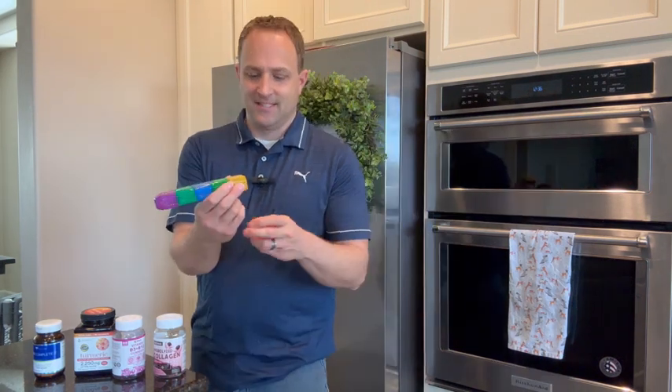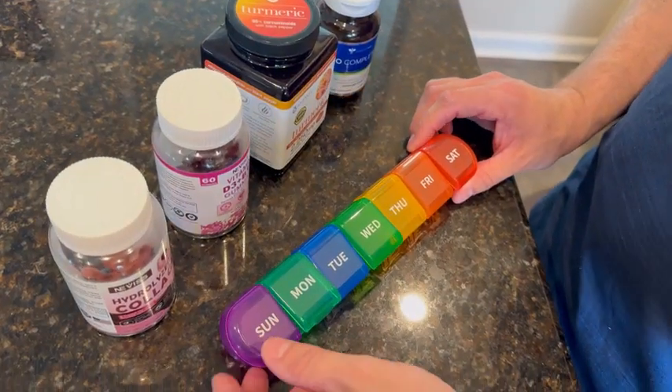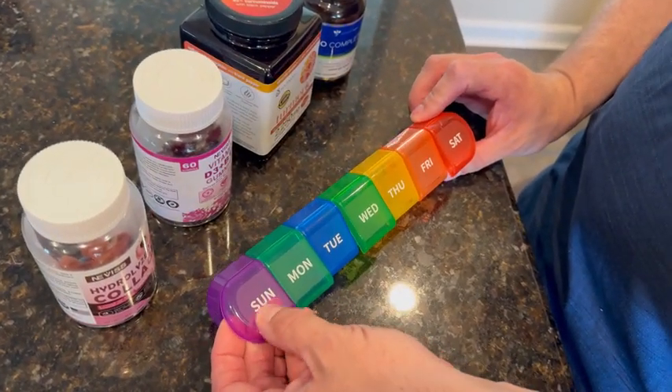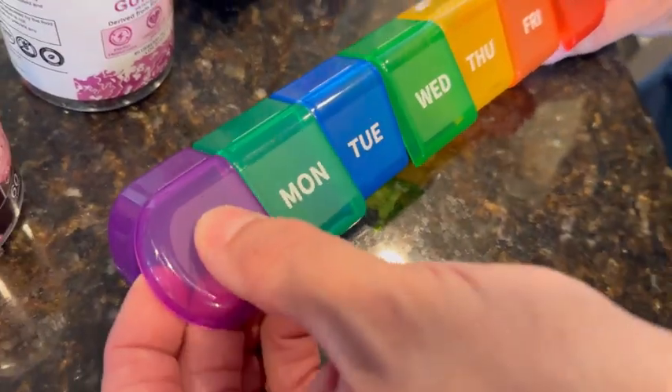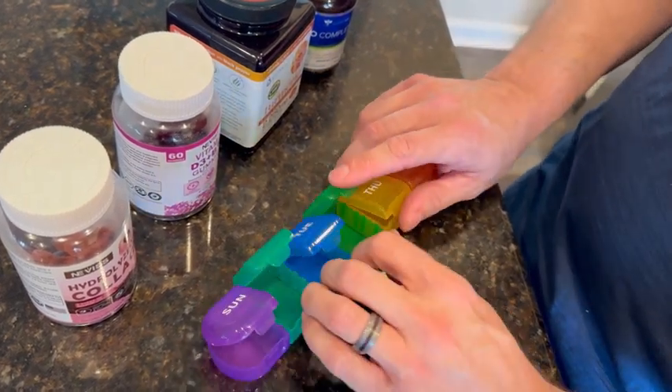You've got larger lettering on the top here, silk screened so it's durable and easy to read. Open these up and you're all set.